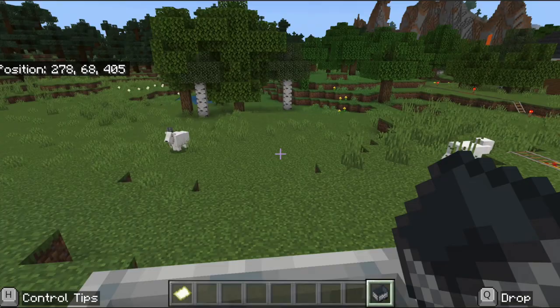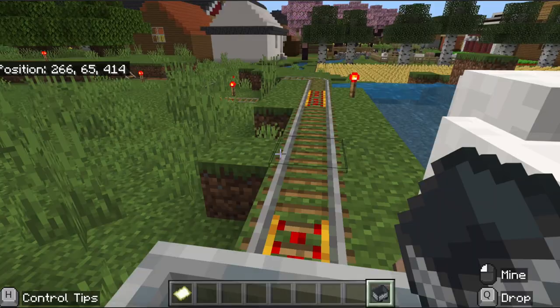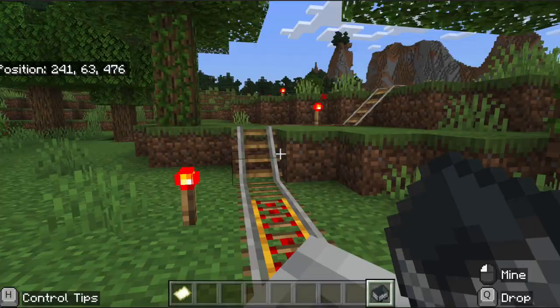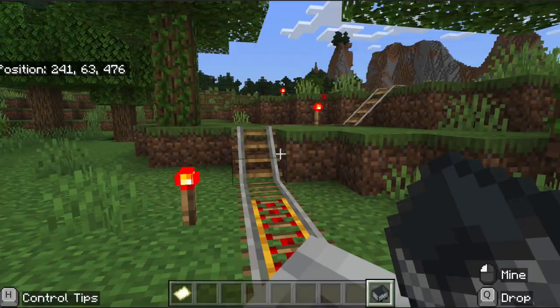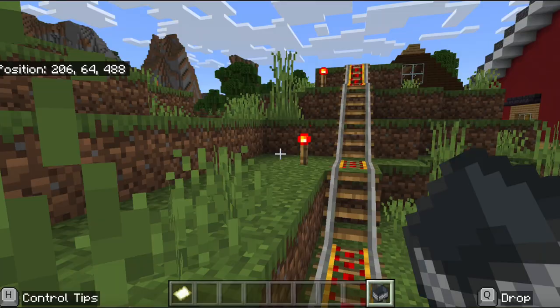Look at that — that is a beautiful farming village. It comes equipped with a very nice railroad system. No extra track needed here. And we've got a little lava flowing in case you need that in your life.